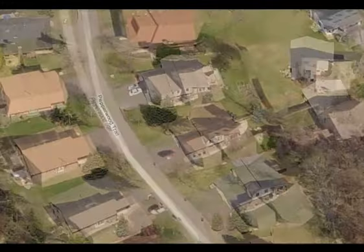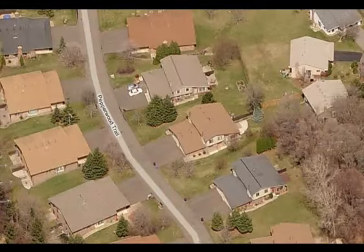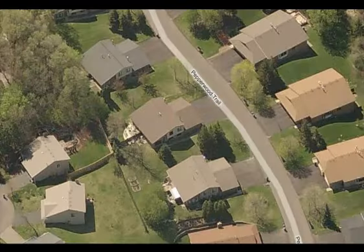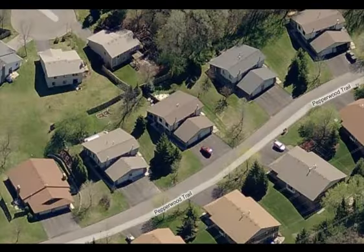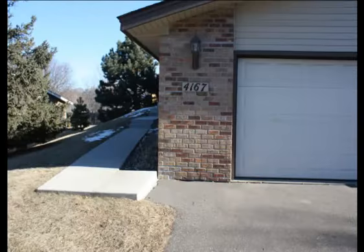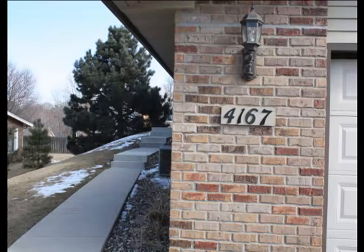Built in 1980, this fine townhome has been meticulously redone. Three bedrooms, two bathrooms, 1,552 finished square feet of living space. Monthly association dues are $210 and include sanitation, snow and lawn care, and hazard insurance. Pets are allowed.